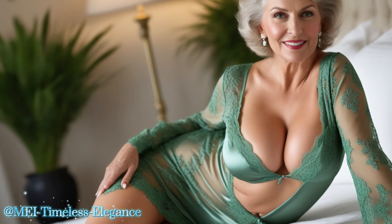Pair it with a cozy robe and slippers for a relaxed look, or dress it up with heels and jewelry for a more glamorous ensemble. Trust me, when you slip into one of these beauties, you'll feel like a goddess. So go ahead and treat yourself — you deserve it.